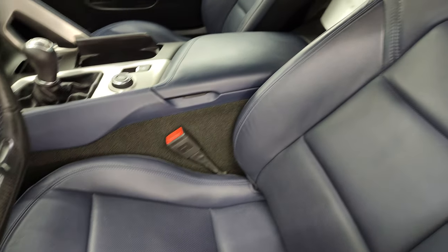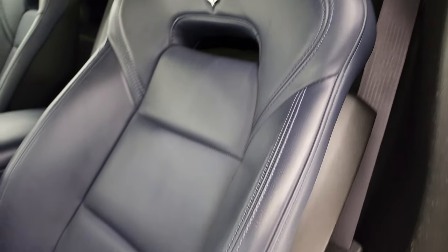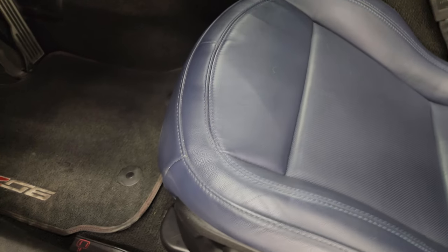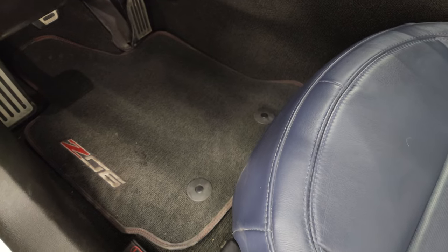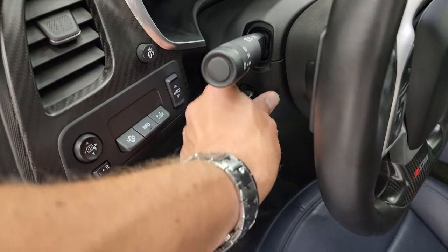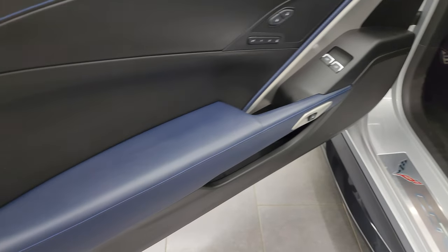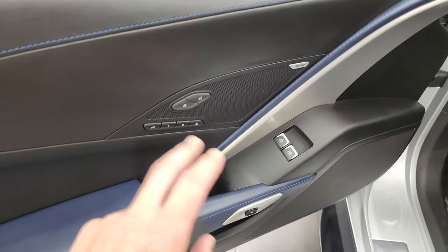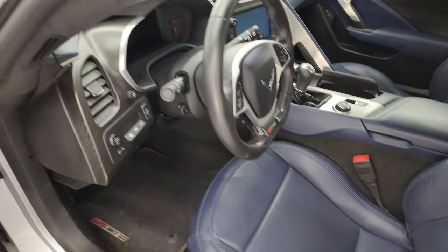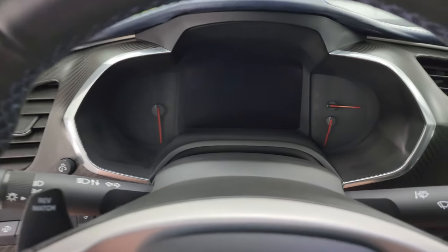The 3LZ package gives you the blue leather interior — this is by far my favorite interior I've ever seen on a Corvette. No rips, no tears. Both seats are heated and cooled, and you get Z06 floor mats, heads-up display, power soft top, power tilt and telescopic steering wheel. You get the blue leather trim on the doors as well, memory driver seat, power locks, power mirrors, and the Bose premium sound system. Let's hop inside and take a look at everything this car has to offer.